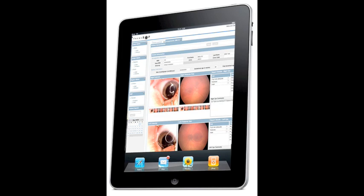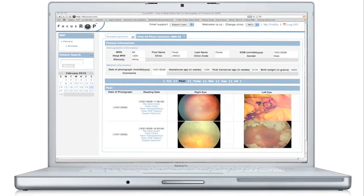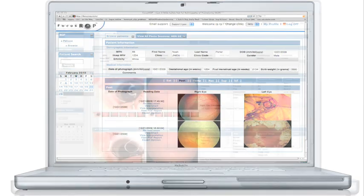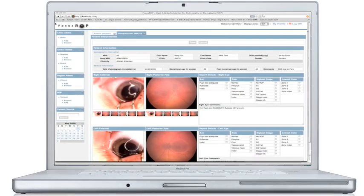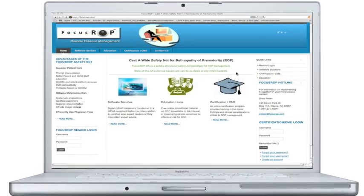The neonatologist then reviews this information regarding follow-up or treatment with the family of the at-risk neonate. The infant's images and file remain on FocusRop's HIPAA compliant website for up to 22 years for recall if needed.